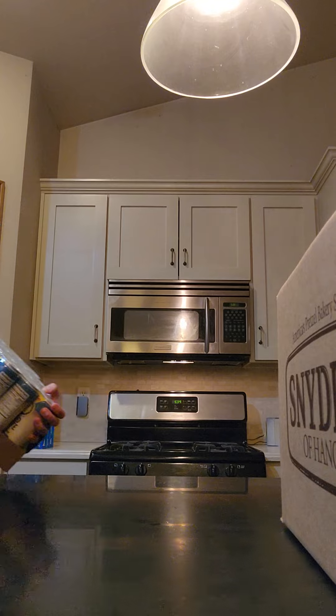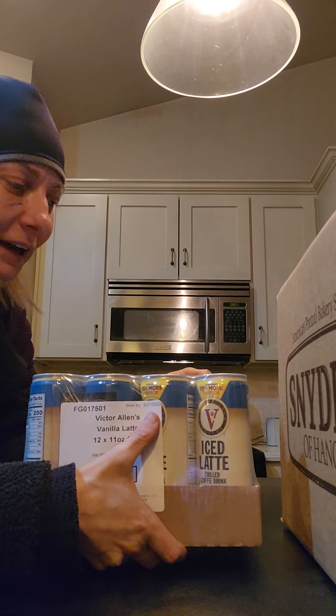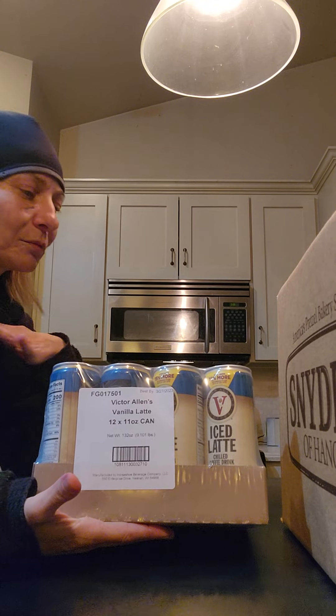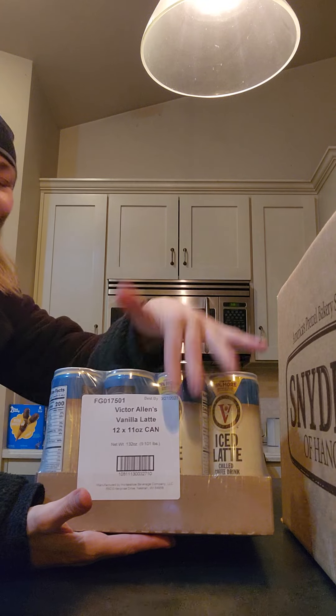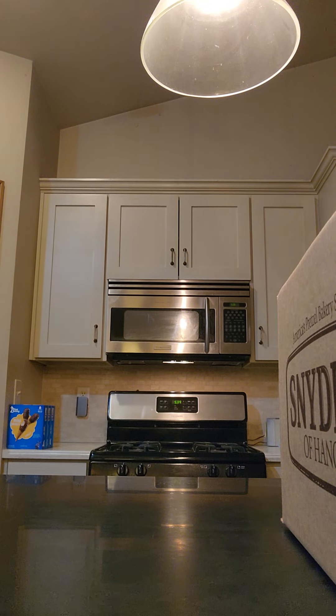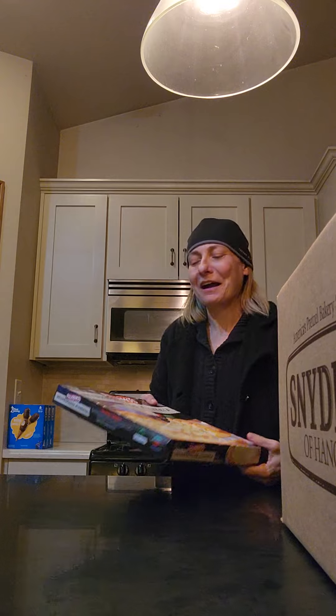The best-by date says 3/27/23, so a little over a year past date. But that certainly doesn't mean it's bad — it just probably tastes best by the use-by date. If anybody ever checks out those MRE channels, there's one in particular, Steve1989 or SteveMREs1989, and he's eaten like 100-year-old MRE food, which is pretty fascinating. But nothing like that going on here.